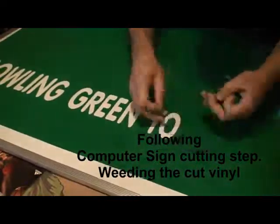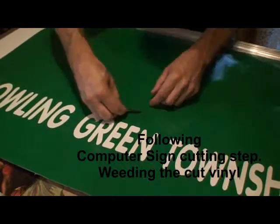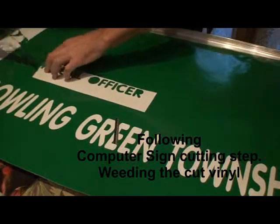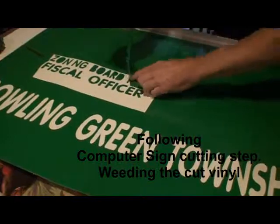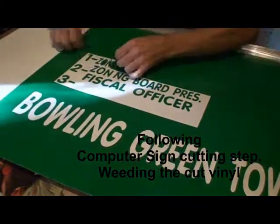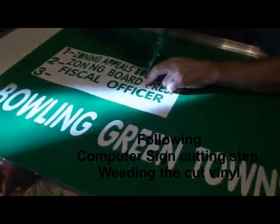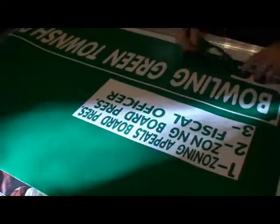So after this vinyl's cut — this again, of course, is in fast motion — this is called weeding, where you separate the vinyl that's been cut from the part that you want to save. This process varies on time. It depends on the detail. You can see this particular line takes a little bit more time because of the small lettering and the insides of the letters that have to be carefully removed.